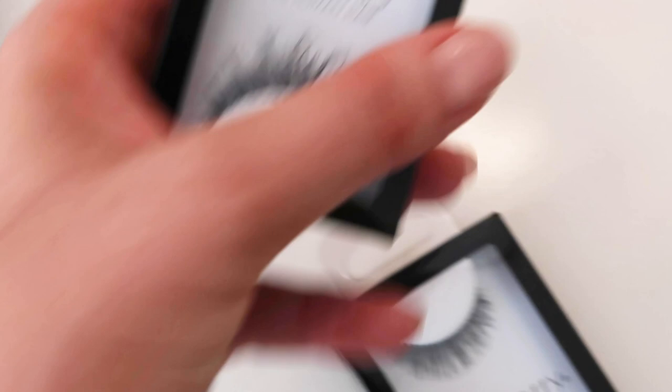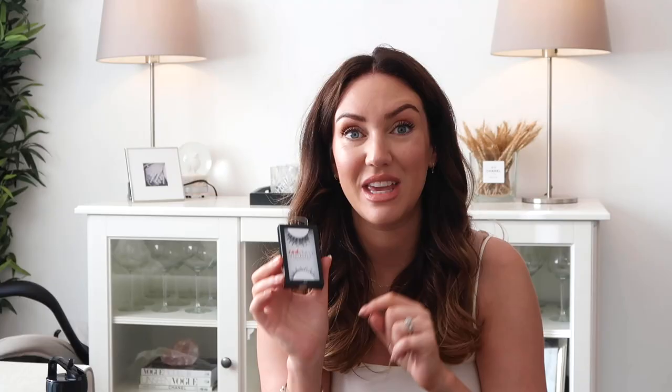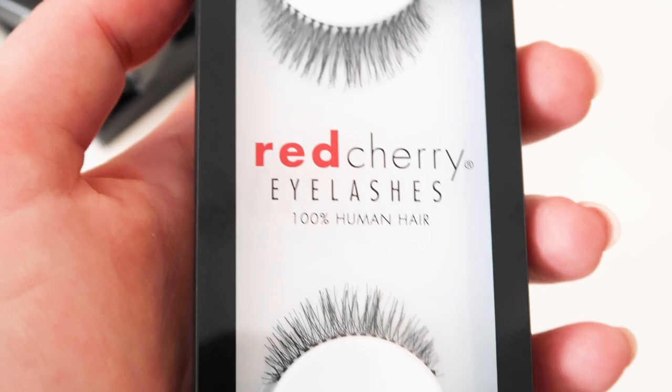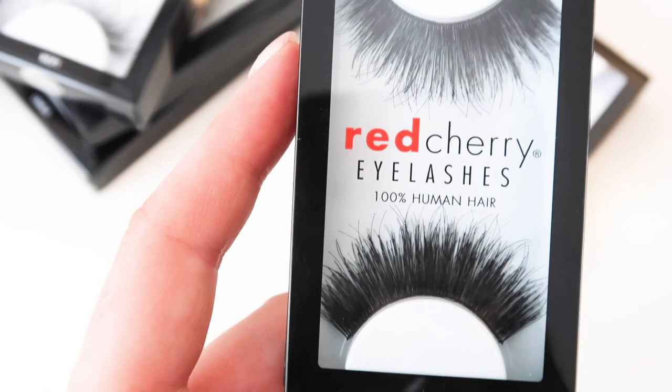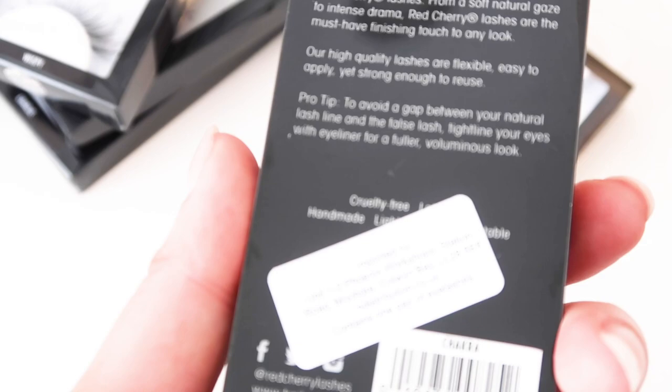Then we've got another wispy pair just called Wispy — these ones are a little bit different in that the wisp goes longer, which is really good if you don't have a lot of lashes on the inner part of your eye. Then the next one is called Harley, which looks a bit shorter. And then the final one — wow, these are some drama lashes, they look amazing. I can't see a name but I'll give you a close-up. You know I normally go for Eylure lashes, but these I haven't heard of before and they are really good quality.